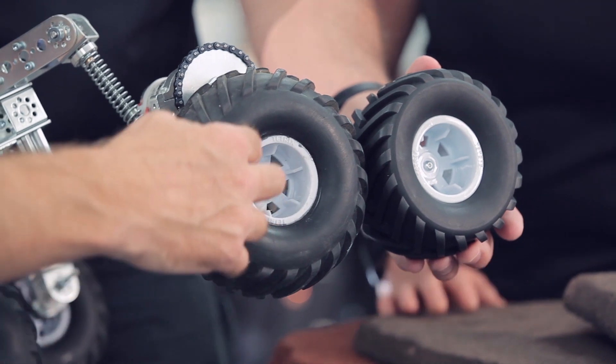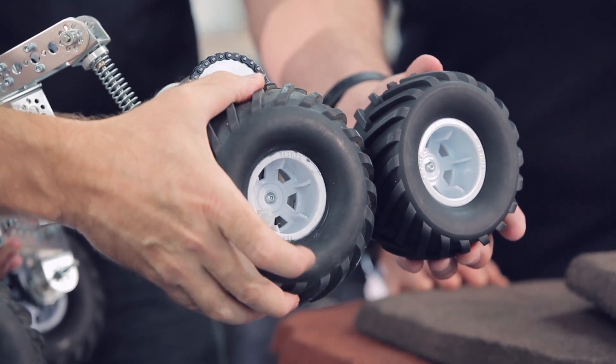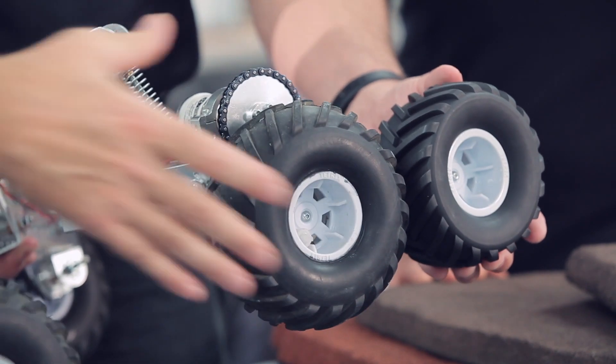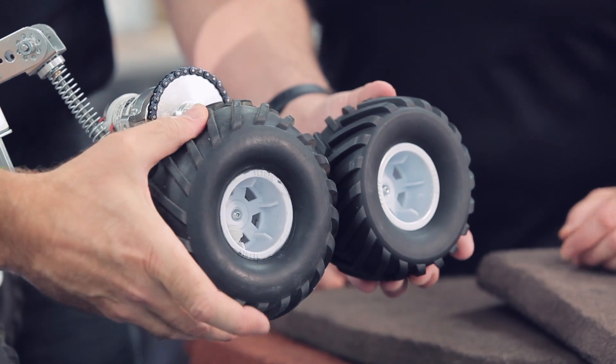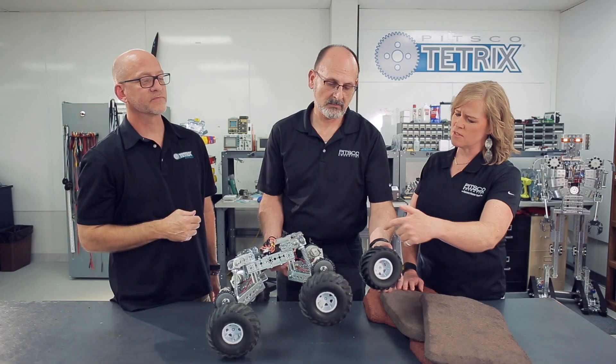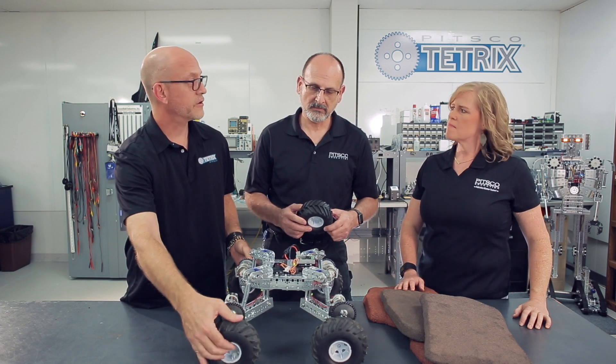Brian went a step further with the tires. He took the foam-filled tires off the rim, removed the foam, and glued the tire to the rim using rubber cement. He added a pneumatic valve stem like you'd see on a bicycle and pumped them up with air. They're larger in diameter and rounder in shape. The advantage is you can adjust the softness or hardness of the tire by adding or releasing air, which lets you quickly tune grip and climbing performance.